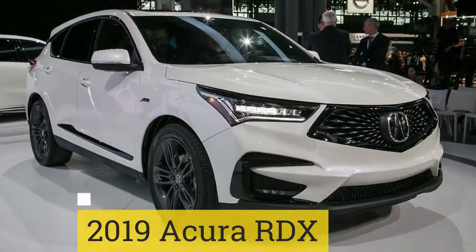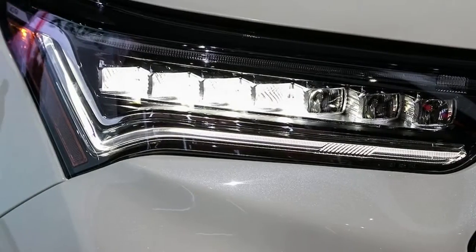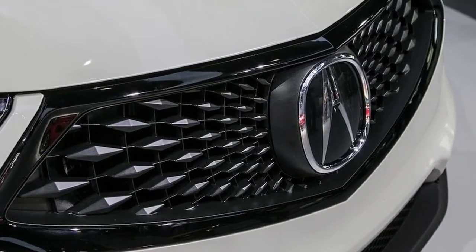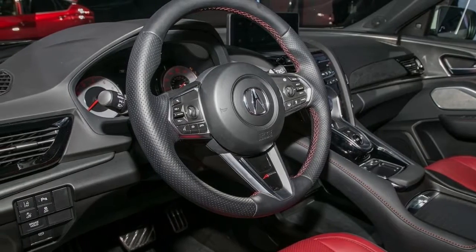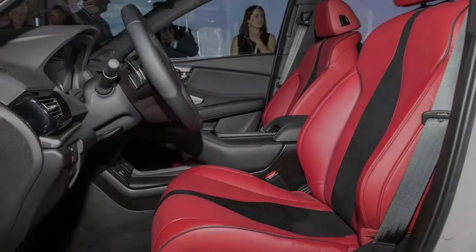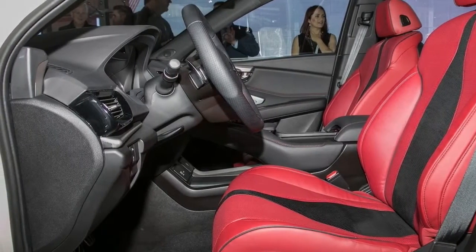2019 Acura RDX. The 2019 Acura RDX returns with a 10-speed automatic, a 272 HP 2.0-liter turbo 4, and an optional super-handling all-wheel drive system that can send 70% of torque to the rear wheels and then transfer it left or right. A new Android-based multimedia system with a 10.2-inch screen makes its debut on the 2019 RDX, along with a new front-seat design specifically made for Acura vehicles.